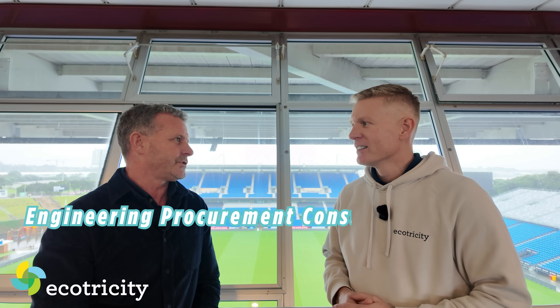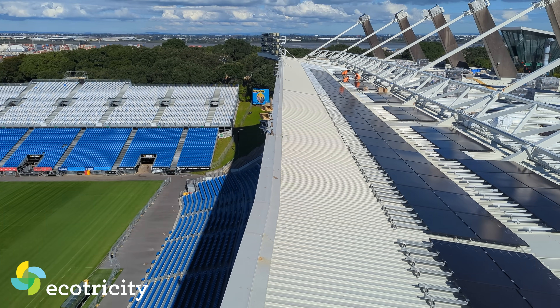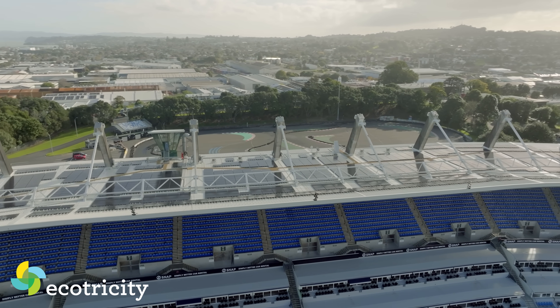If another stadium owner, land owner, or someone with a big warehouse is thinking about putting panels on their roof, what do they do first? I'd recommend reaching out to a reputable EPC — an Engineering, Procurement, and Construction company in the solar industry — one with experience on commercial installations. A good one will do everything: optimize the system for your load profile and needs, and manage the construction and project management. As for timing — solar's never been cheaper, so the best time was yesterday and the second best time is today.